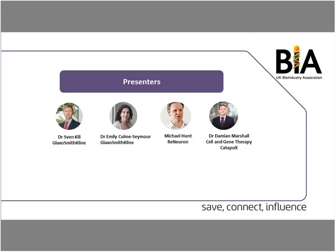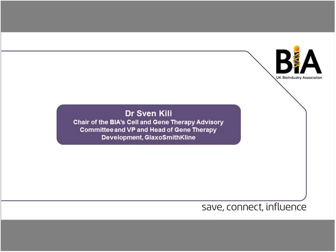I'm hoping we can get through the presentations in around half an hour and provide some time for questions at the end. With no further ado, I will hand over to Sven.